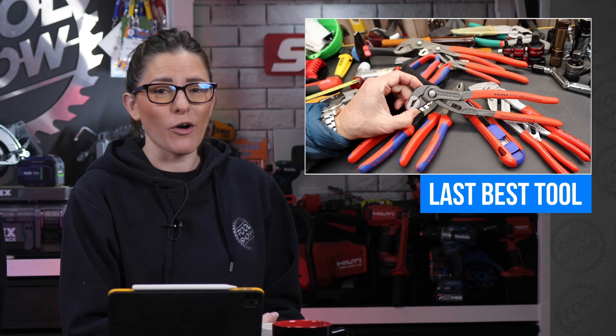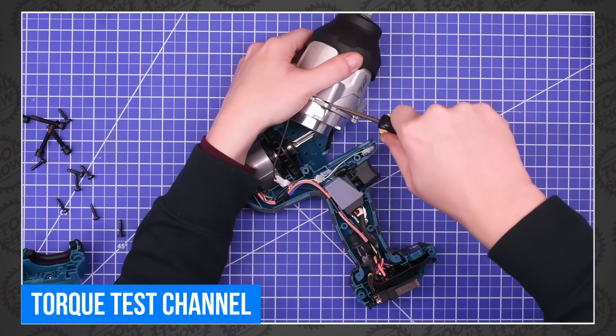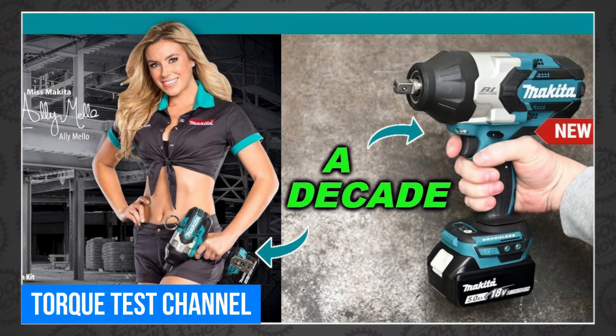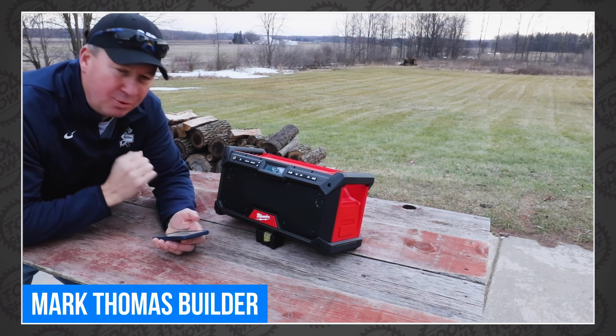Tools Tested looked for the best cordless cutoff tool, including examples from Makita, Metabo, and Craftsman. Dak over at Last Best Tool listed off five Knipex hand tools he grabs most over other brands. The Torque Test Channel got hold of a new Makita impact that hasn't been updated for a decade. And last of all, Mark Thomas is rocking out with his new Milwaukee M18 AM/FM job site radio — which was a surprise, since apparently AM/FM radio stations still exist.